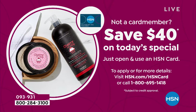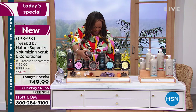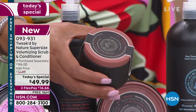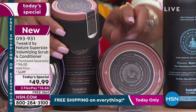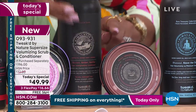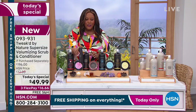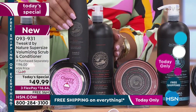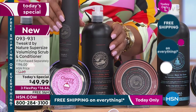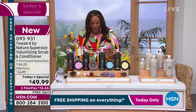Let me show you what the normal size scrub looks like — this is your regular eight-ounce size. Now look at the difference between the two: we doubled the size but we didn't double the price. And here's the regular size conditioner — you just can't make this up. The fact that you're getting the jumbo size, basically one liter — do you see the difference?